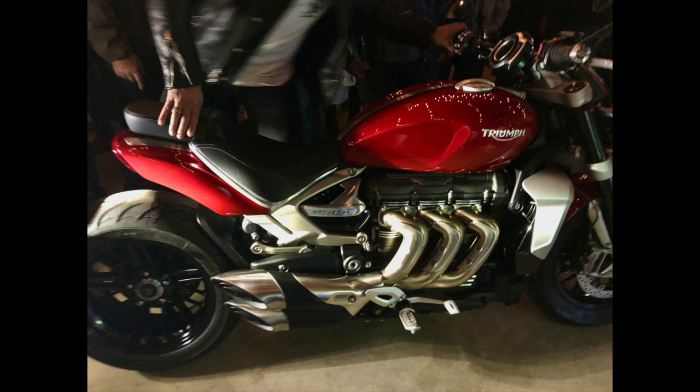I was very impressed with the Tiger 900s. They've got TFT screens, cornering ABS, cornering traction control, heated seats, heated grips — essentially everything the big bikes have with no weight penalty. Prices are on the increase for bikes in this class, whether you're looking at the KTM 790 Adventure or the new Africa Twin 1100. Bikes in the 800–1100cc category are now getting as expensive as those in the 1200–1300cc category.